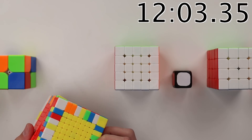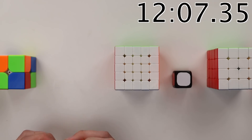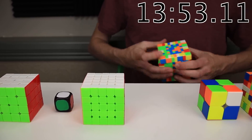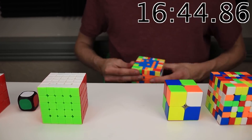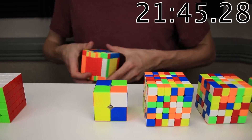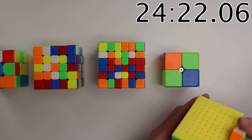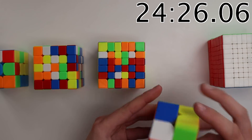Just finishing up my first 3 centers on this 9x9, and man, this is a long one. I feel like I'm going to spend most of my time on this relay solving just this one cube. And alright, we finally got this 9x9 done. I am definitely looking forward to this 2x2 after that.